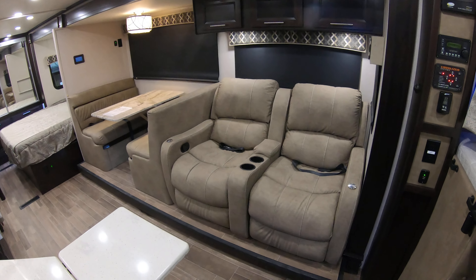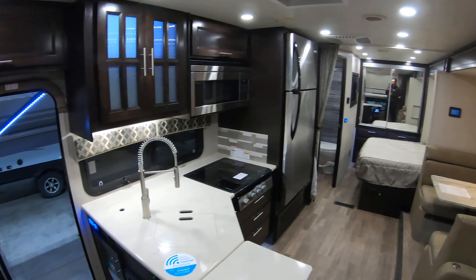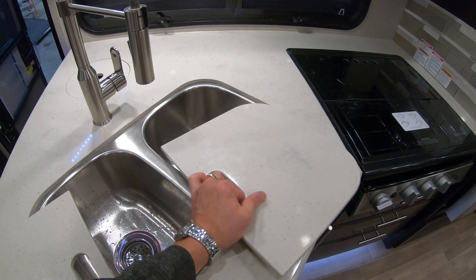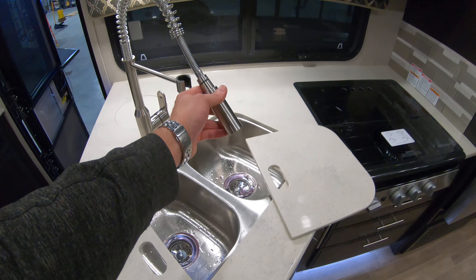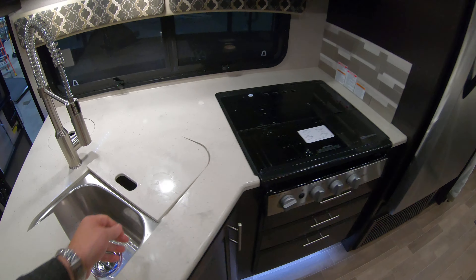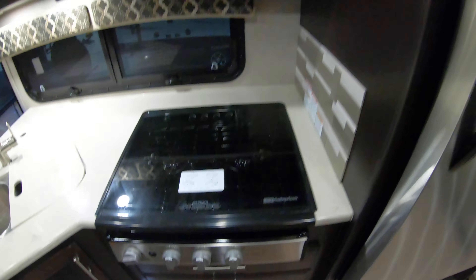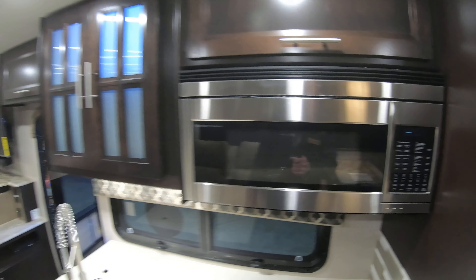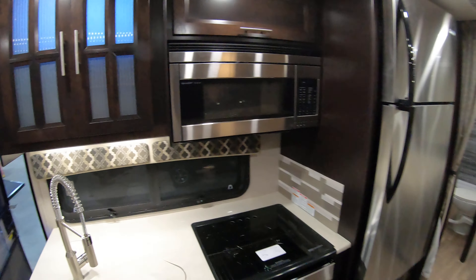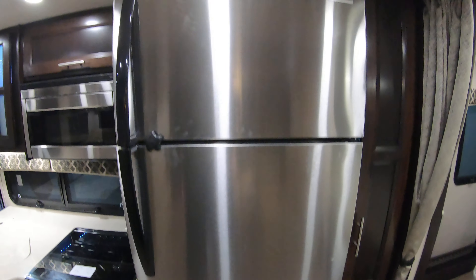This one is optioned out with theater seating instead of a sofa, and a booth that folds down to about a six-foot bed. Solid surface counters with a counter extension, a nice double stainless steel sink with a little sprayer. Range top, nice deep drawers with ball bearing drawer glides, convection microwave oven, LED lit cabinets, and a residential 110 fridge that will run off the inverter.